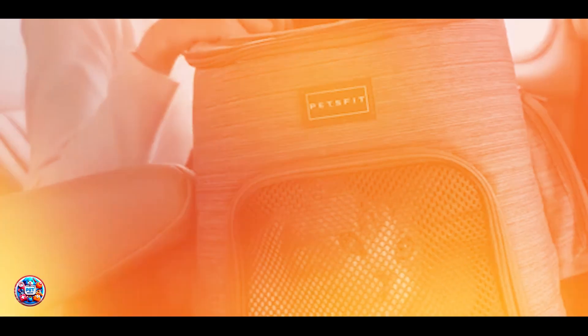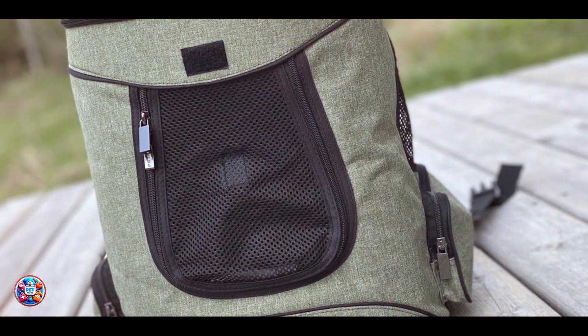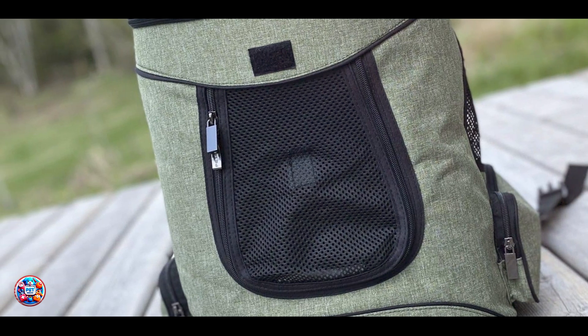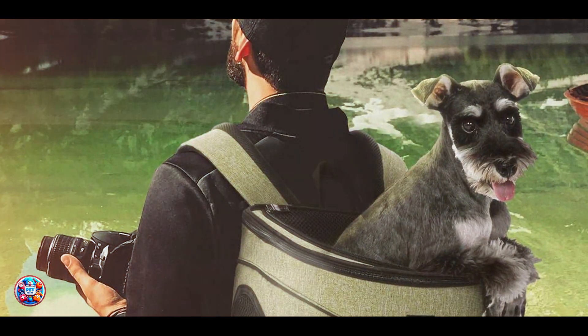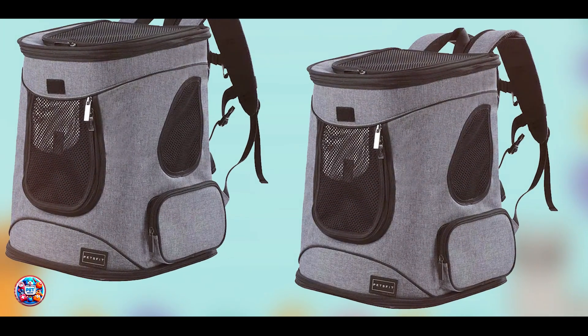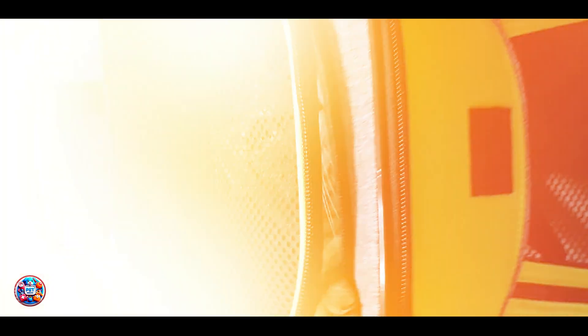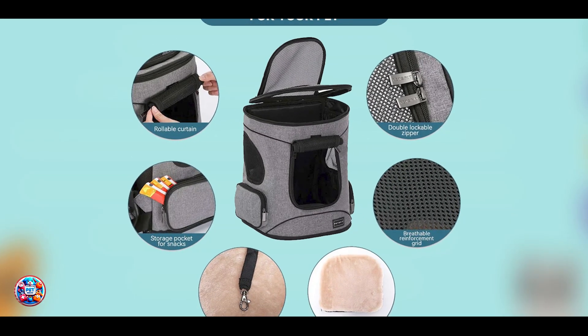Crafted from durable materials, the Petsfit Comfort Carrier is built to withstand regular use and outdoor adventures. Its Oxford cloth exterior is water-resistant, protecting your dog from light rain or splashes. The carrier's reinforced stitching and sturdy hardware ensure it can support the weight of your dog without stretching or tearing. Its soft fleece lining provides warmth and comfort, making it suitable for cooler weather outings. With proper care and occasional spot cleaning and air drying, the Petsfit Comfort Carrier will continue to provide a safe and comfortable way to transport your dog on all your outdoor excursions.